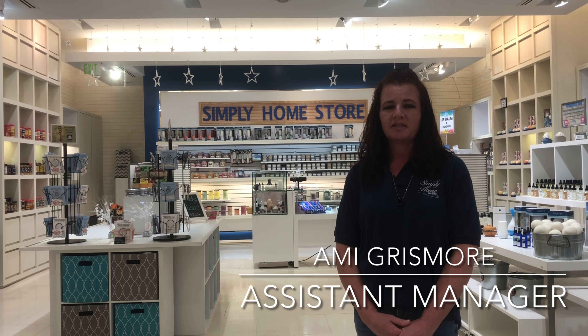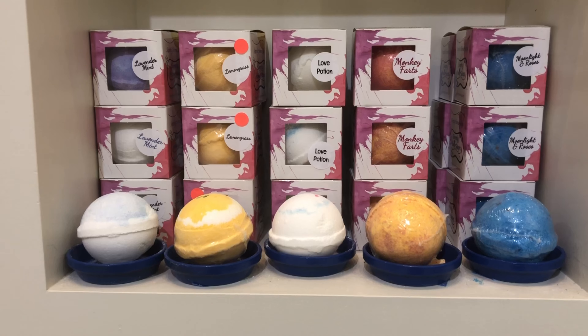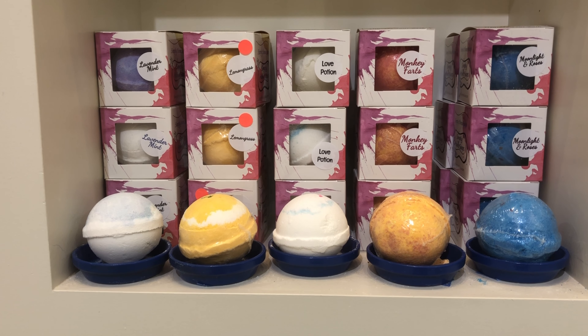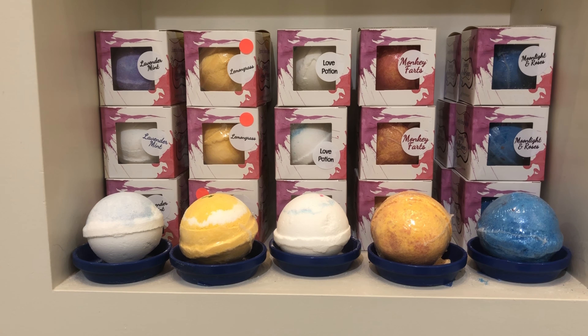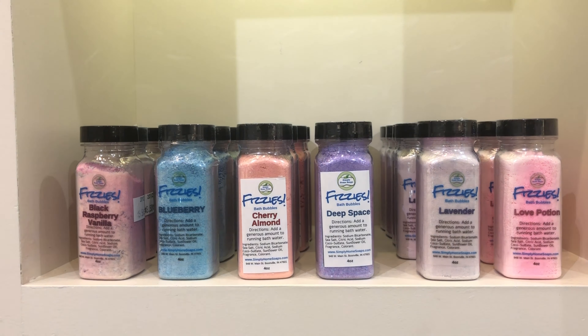Hi, I'm Amy and just want to welcome you to our store, Simply Home Store, where you can come and get all your Mother's Day gifts here. Come inside and see us — you can get your mom some amazing bath bombs that smell so great, and she can take a nice long soak in the bath after a hard day.